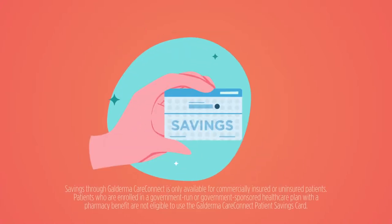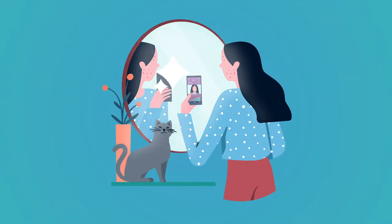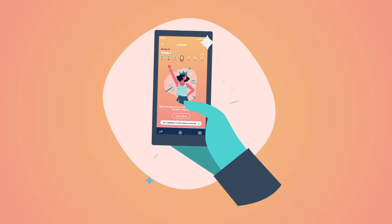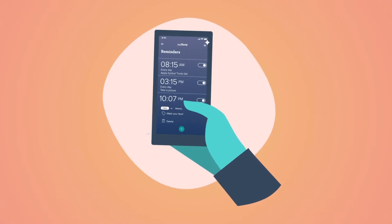With My Forte, you can access important information about Epiduo Forte Gel, like prescription savings. Keep track of your progress with weekly selfies. Get skincare tips sent right to your smartphone. And because it's easier to form a good habit when it's a part of your routine, set daily reminders that help you ease into one.